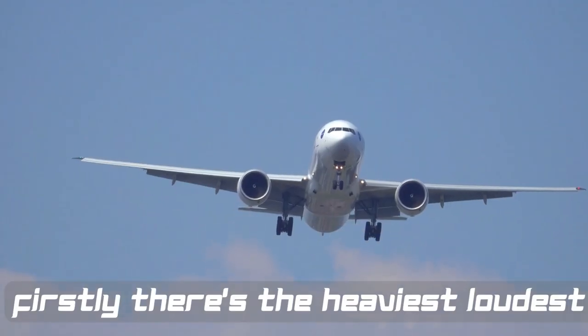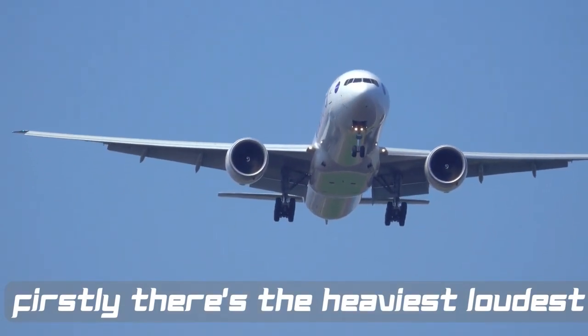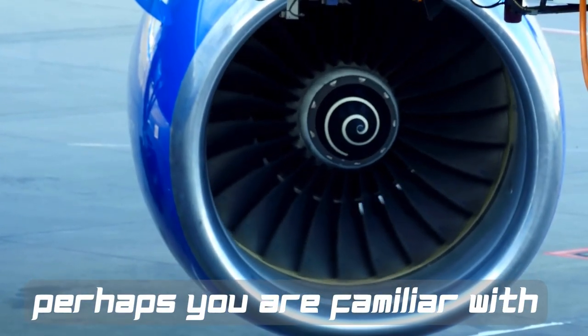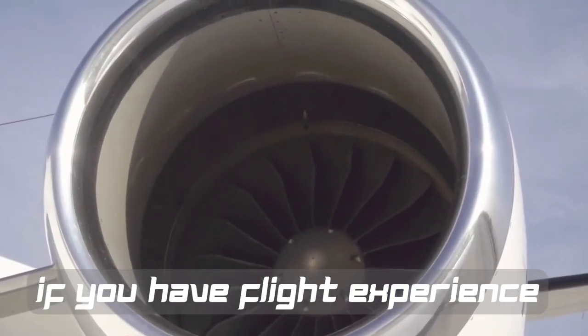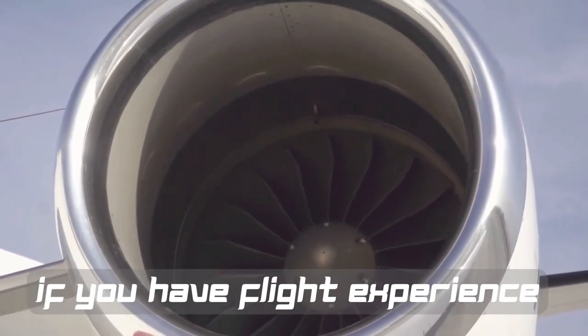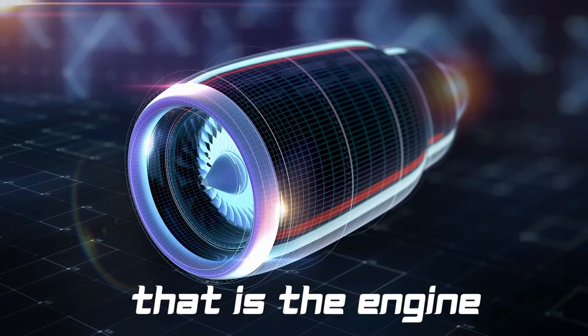Firstly, the heaviest and loudest — you are perhaps familiar with it if you have flight experience — that is the engine.